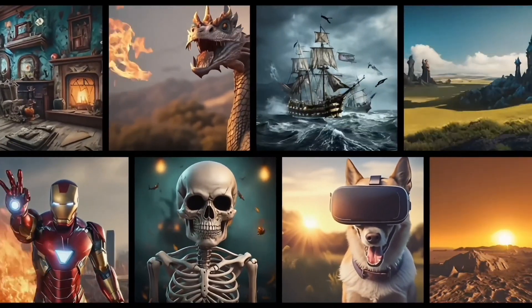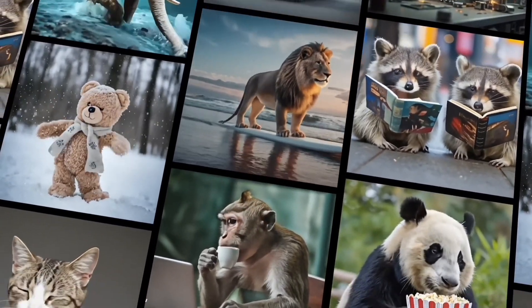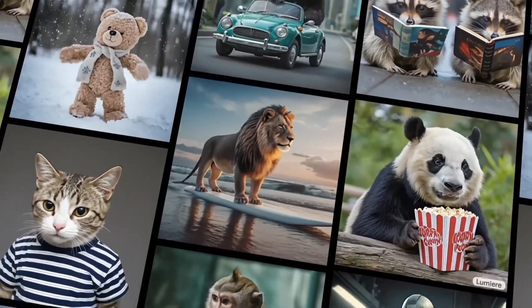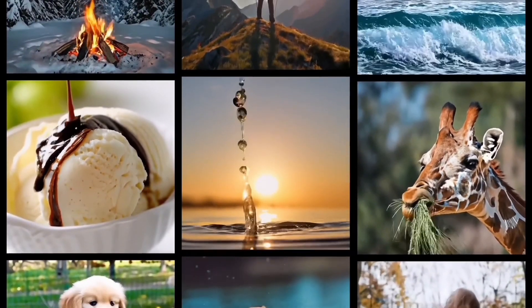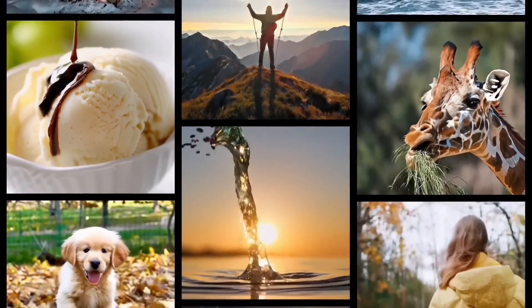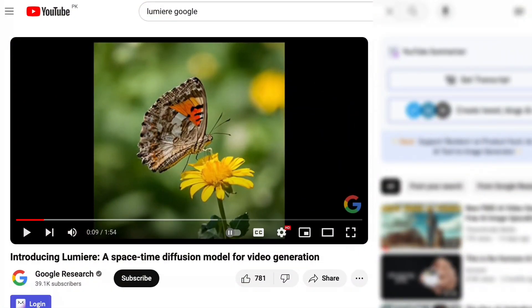Lumiere claims high-quality video generation and excels at producing visually stunning videos with realistic details and textures. The shadows, reflections, and lighting effects are often praised for their quality, making the final product look more professional and polished. The introduction video of Lumiere was released on YouTube by Google Research, and it's very promising too.